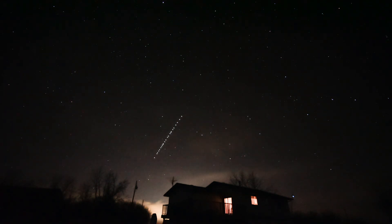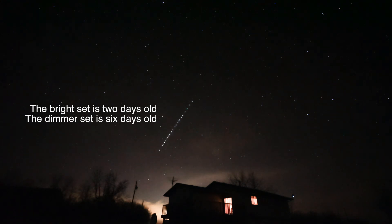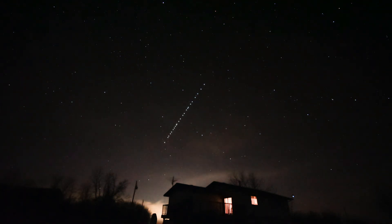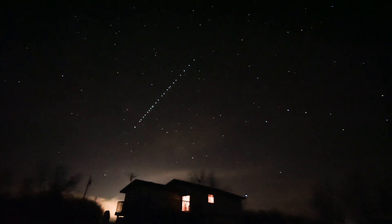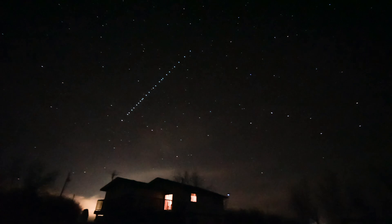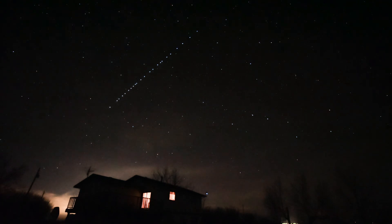Now, two days later, they are spread apart quite a bit, but quite bright. So I'm seeing two Starlink sets in the sky at once — one about four days old and one two days old — and they should disappear into the Earth's shadow.